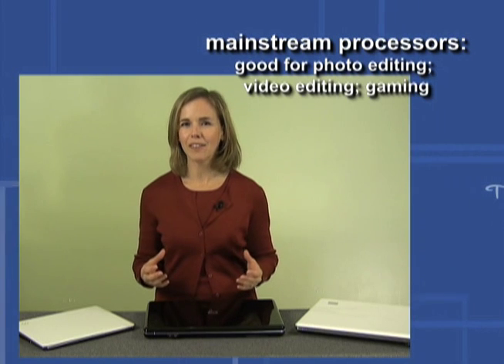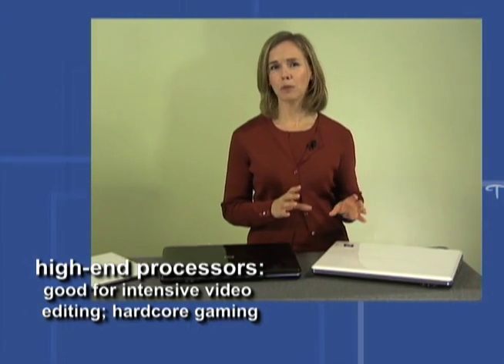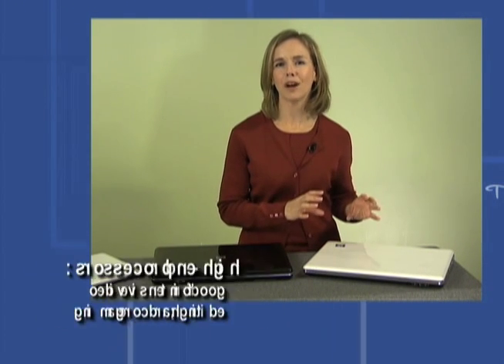When you move into the mainstream of computers, the processors there are going to be able to handle just about everything you throw at them, including photo editing, light video editing, and gaming. If you're somebody who really needs highly intensive computing power — things for hardcore gamers, for instance, or lots of video editing — you're going to want to move up to the best processors out there.